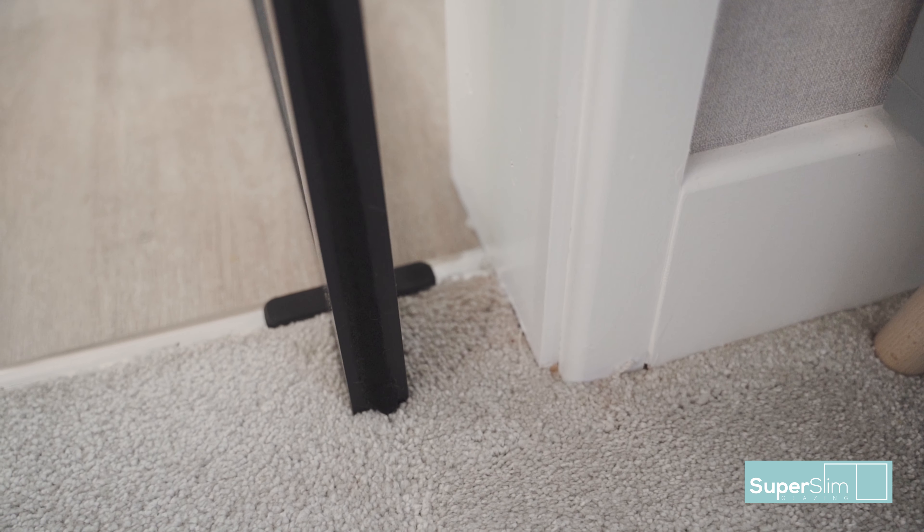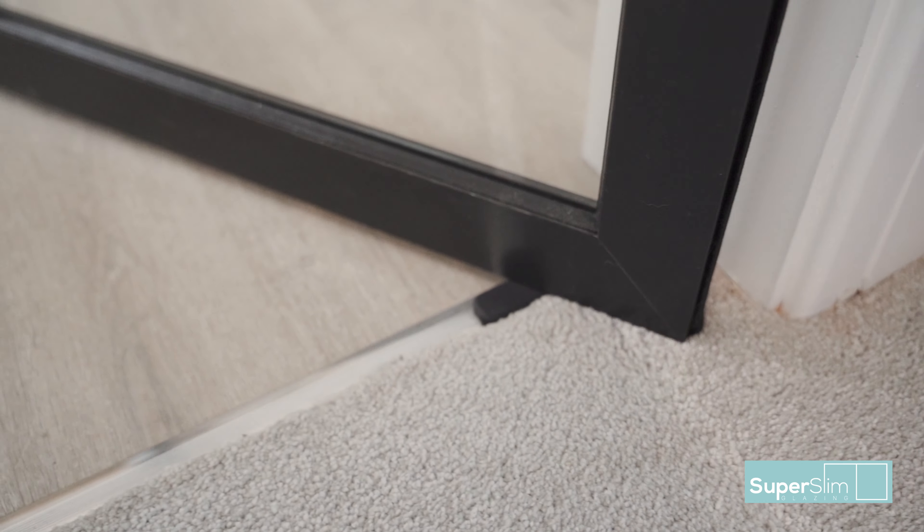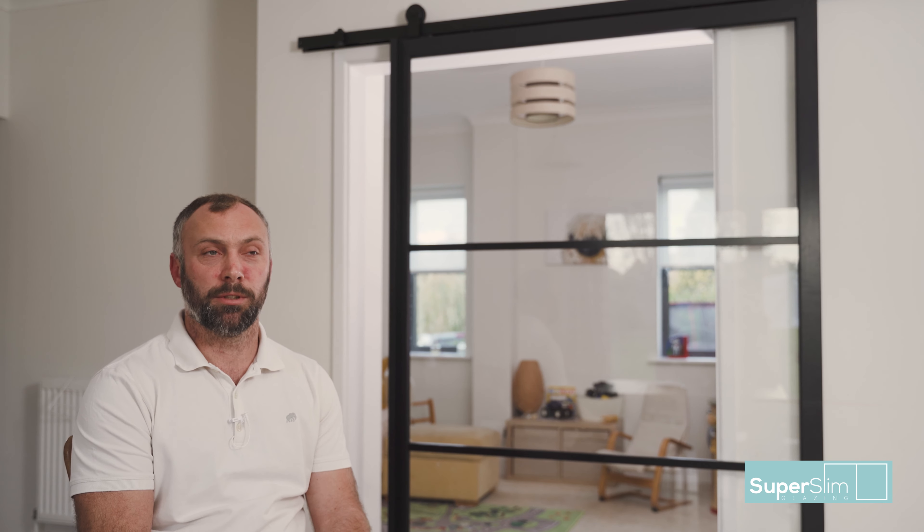It'd be nice to be different — everyone's houses always look the same now, they've got the same internal wooden doors. We wanted something a bit different, a bit out there, very different to what you see in most other houses.